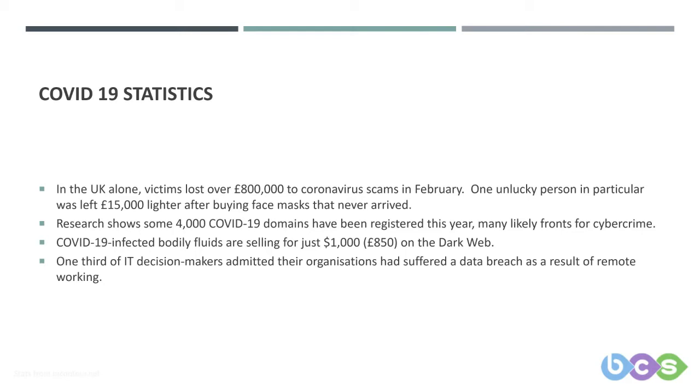Firstly, we just wanted to cover off some interesting statistics. In the UK alone, victims lost over £800,000 to coronavirus scams in February. One unlucky person was left £15,000 lighter after buying face masks that never arrived. Research shows that some 4,000 COVID-19 domains have been registered this year, many likely fronts for cybercrime.